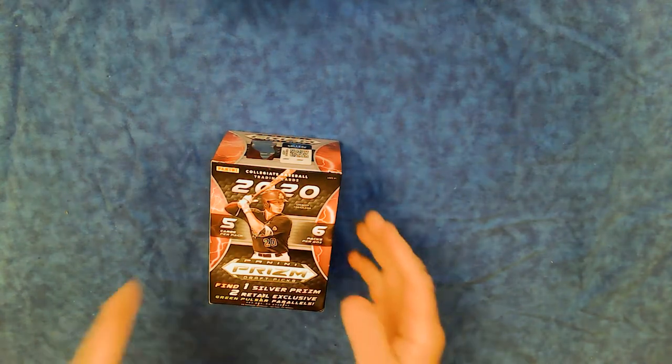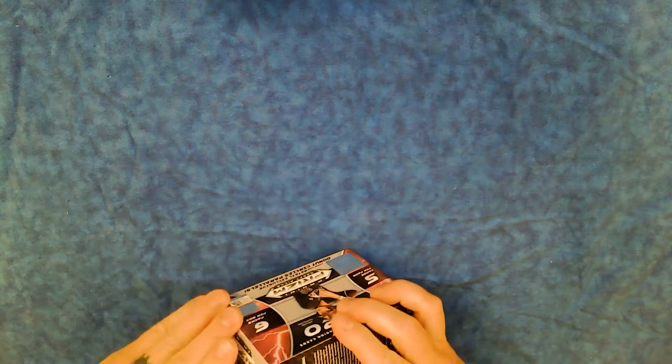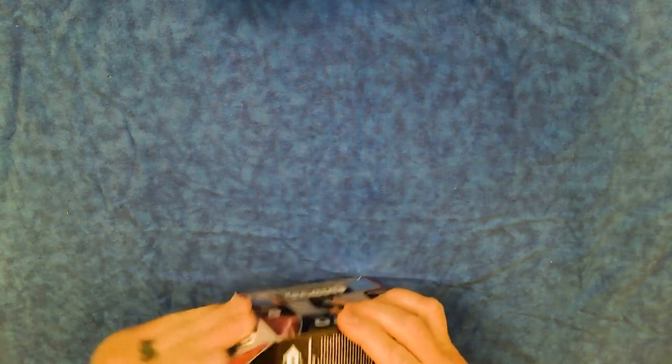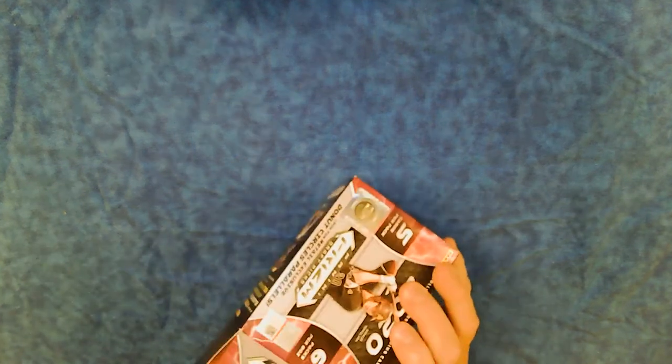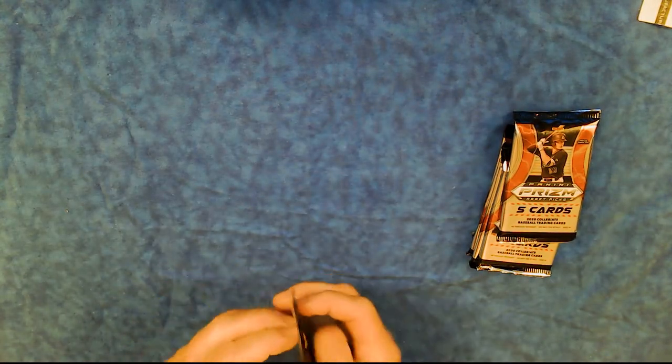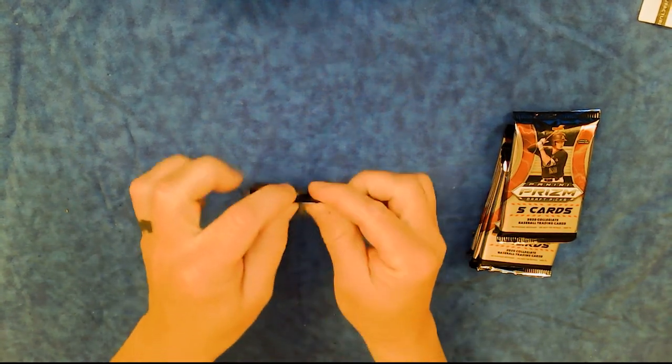So we'll just open this sucker up and see what we get, starting with the Panini Prism Giraffe Picks. There's five cards per pack, six packs per box. These are college prospects — we don't know whether any of them will ever actually play — so let's open it up and see what we get, and see what's coming for 2020 and the near future.